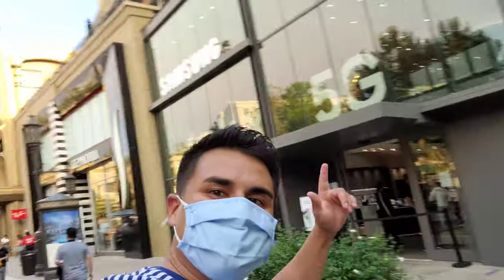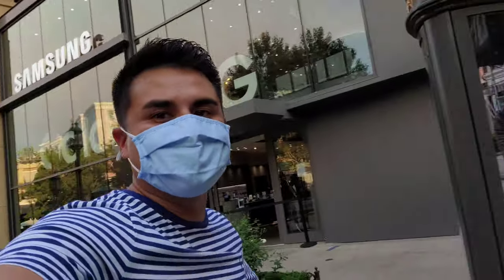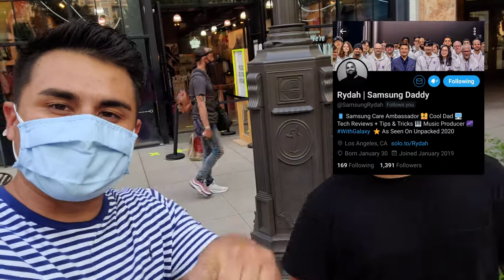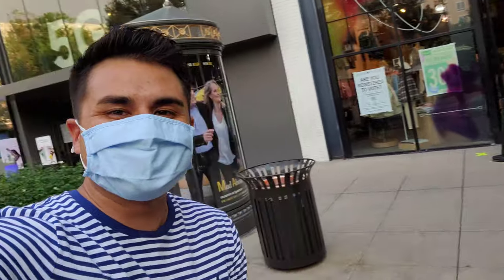We made it to the Samsung Experience Store. Got my dude Ryda right here — this is Samsung's number one ambassador right here. If you're not following this guy on Twitter, you got to go follow him right now. Pause the video, head over to Twitter. He's got a YouTube channel too. I'll put his info up on screen. His Twitter name is Samsung Daddy — that's his name right now.